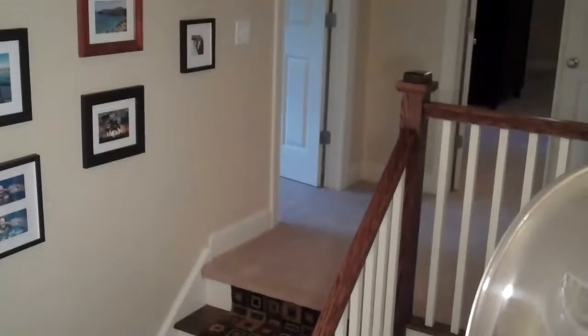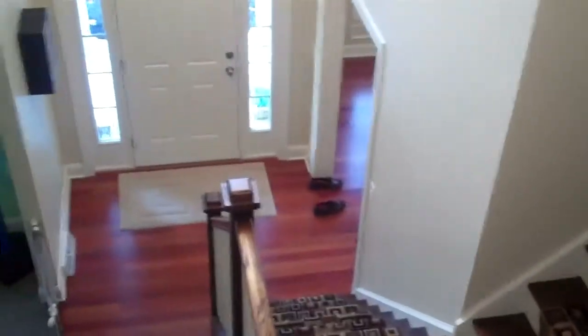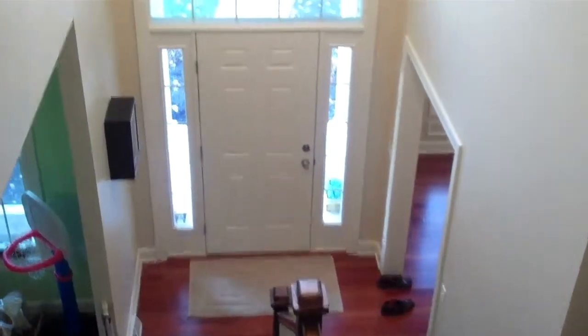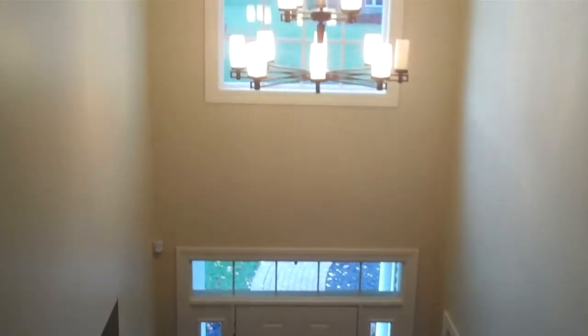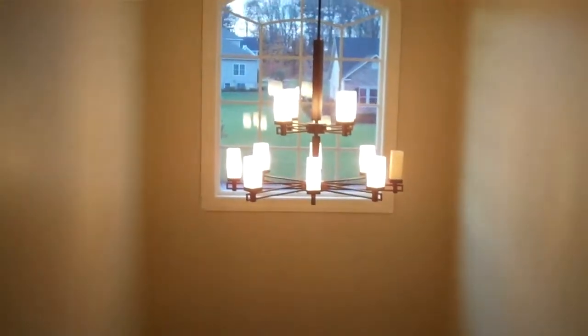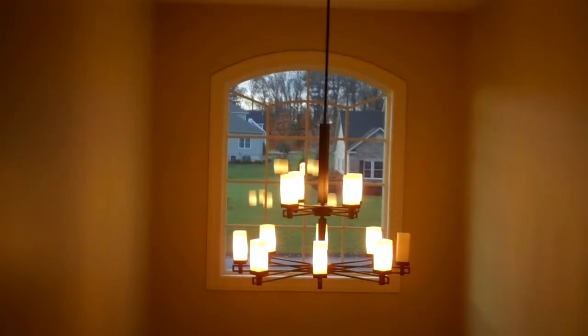Here's another view of the stairs, and I'm going to pan over to the two-story main entrance. There's a transom over the door, double side lights, a very nice chandelier, and a feature window in the front.